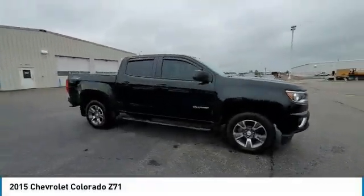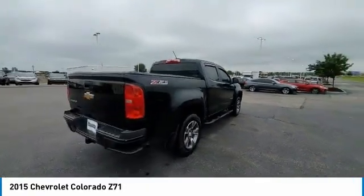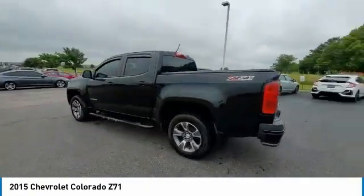We are pleased to show you the 2015 Colorado. Great hauling capability, powerful, rugged, and a great Chevy price. Colorado is it.